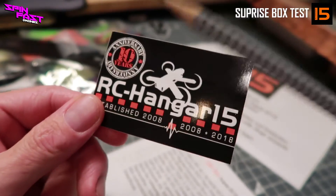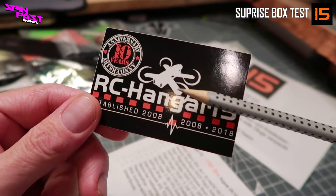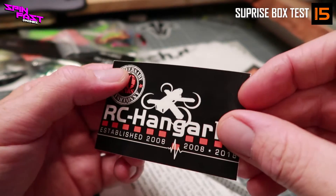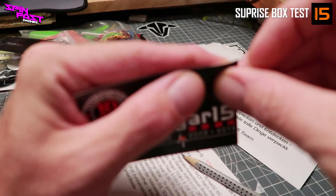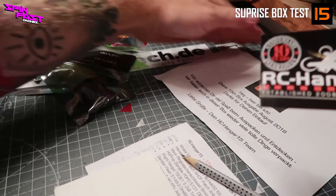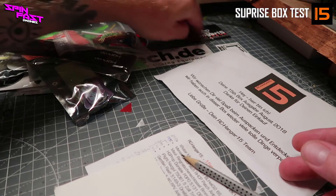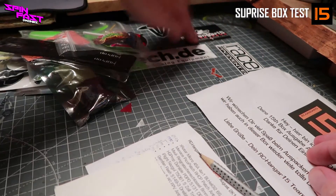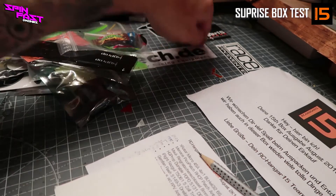Nach dem kleinen Ausflug auf meinen Balkon gibt's jetzt hier die Zusammenfassung von der August-Box von RC Hangar 15. Als allererstes kleben wir hier mal diesen schönen Aufkleber — ich kleb den live quasi aus dem Set für den Gewinner. Entschuldigung dafür, ich leg euch noch ein paar andere mit bei. Damit hier auch die anderen Shops mal zur Vergeltung kommen.